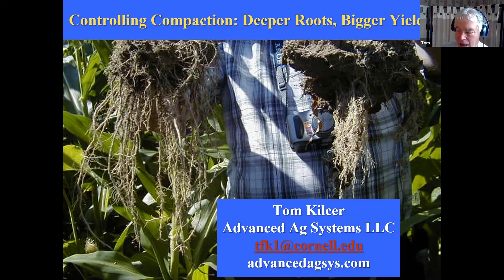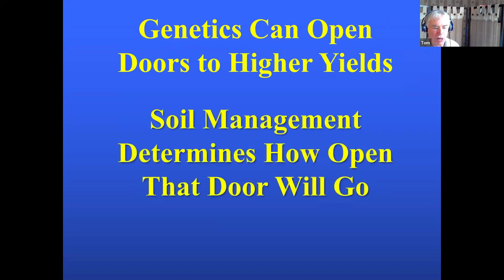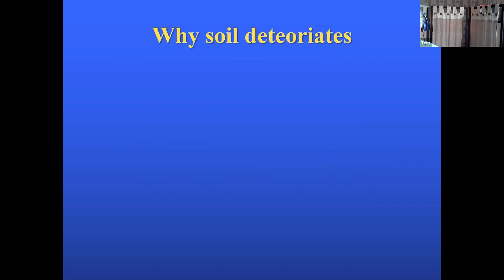Compaction is a lot about what's going on under the ground. We got into this back in the early 1980s when we were doing no-till, and we found that under no-till, the biggest problem was seven inches down — like a row bed from the compaction from moldboard plowing. As we open the genetics to higher yield, we run into soil management determining just how much we're going to get out of those genetics. You need to have a soil structure and soil health that will support it.